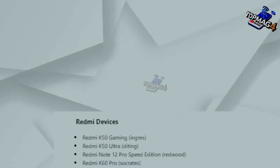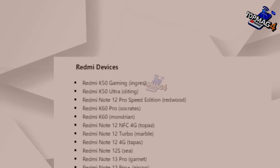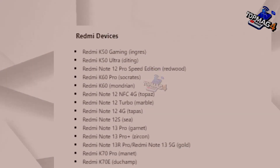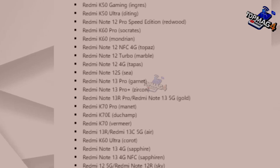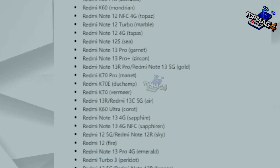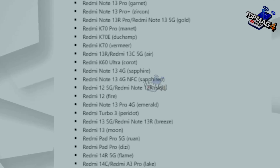As for Redmi, Xiaomi's sub-brand phones like the K Series — including Redmi K50 Gaming, Redmi K50 Ultra, Redmi Note 12 Pro Speed Edition, Redmi K60, Redmi K60 Pro, Redmi Note 12 NFC, and Redmi Note 12 Turbo — and others will also receive the update. These are the Redmi phone series that will also receive the Android 15 update.